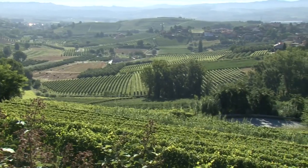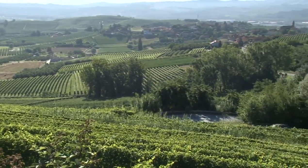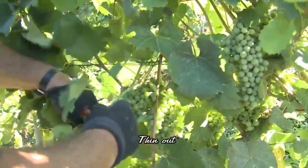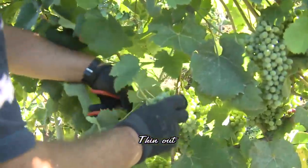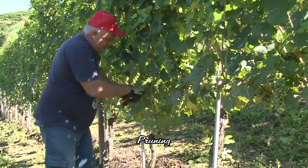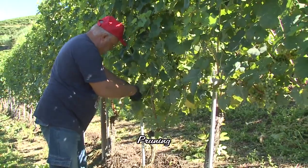Summer in the vineyards, at least the month of August, is usually sleepy. When the grapes first begin to change color, it is the right time to remove the excess clusters. This will send the nutrients to the remaining clusters and as a result, the color and the fruit will be intense and fully ripe.